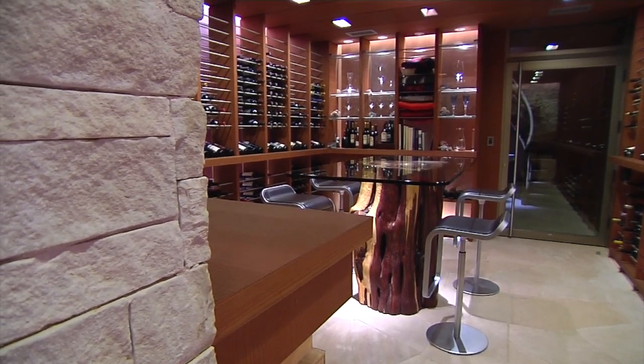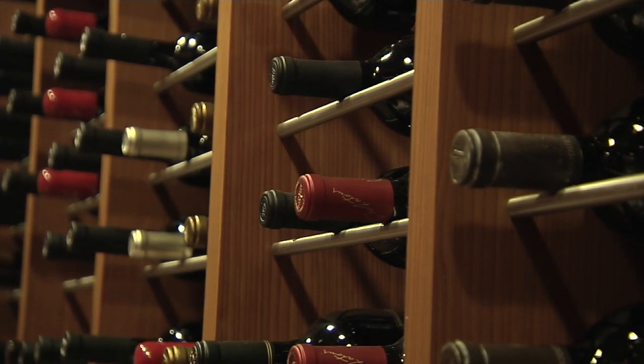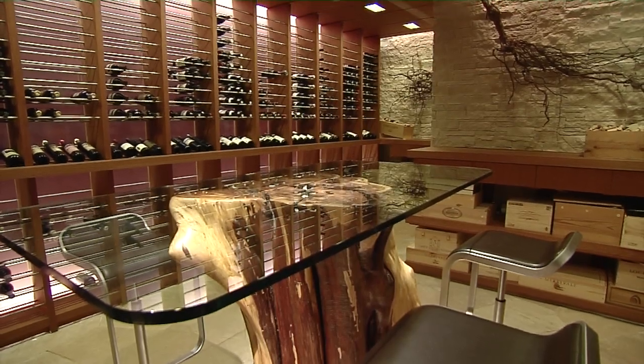The wine room holds 2,000 bottles, and it's down at the bottom of the spiral staircase, but it also has elevator access, so if you're taking down cases of wine, you can use the elevator.